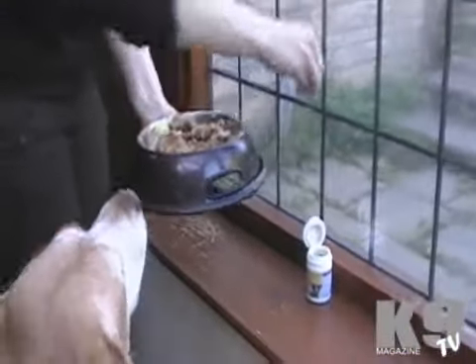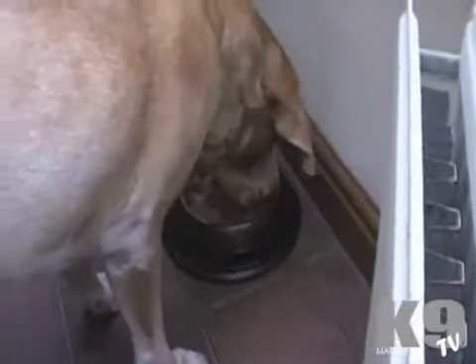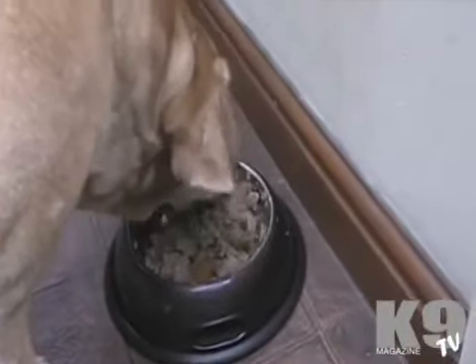You sprinkle it on the dog's food, as you can see having done here for Chloe, and it gets into their system. You can add it to wet or dry food. It's a completely natural powder product, and you normally see results from the three-week to eight-week period.